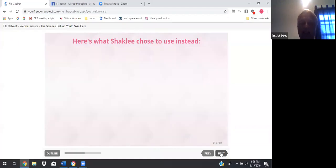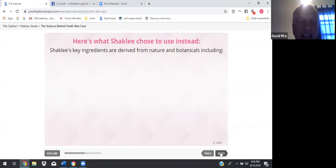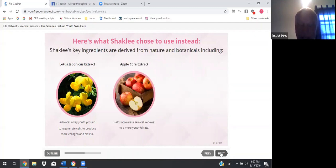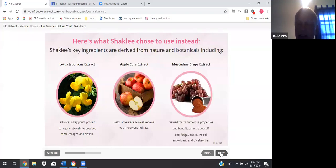Here's what Shaklee chose to use instead of harmful ingredients. Shaklee's key ingredients are derived from nature and botanicals, including lotus extract japanicus — it activates a key youth protein to regenerate cells to produce more collagen and elastin. Apple core extract helps accelerate skin cell renewal to a more youthful rate. The muscadine grape extract is valued for its numerous properties and benefits as anti-dandruff, anti-fungal, anti-microbial, anti-oxidant, and a UV absorber.